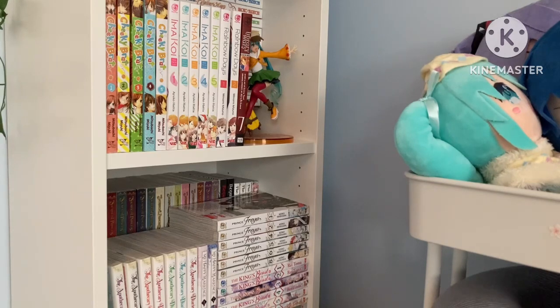I apologize for any shaky footage or bad quality audio or video. I don't have a fancy camera or a good microphone — this is just my phone recording. I hope you'll enjoy it anyways, and at the end I will talk about some manga that I do not own but I still enjoy, so stick around for that.